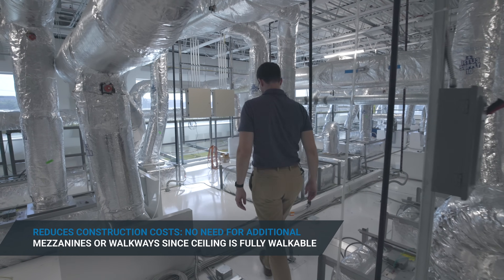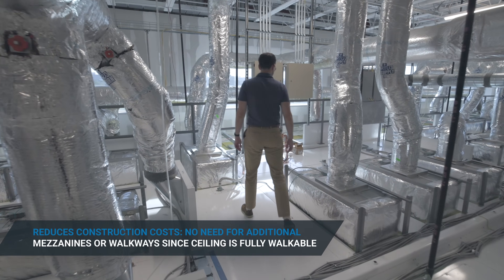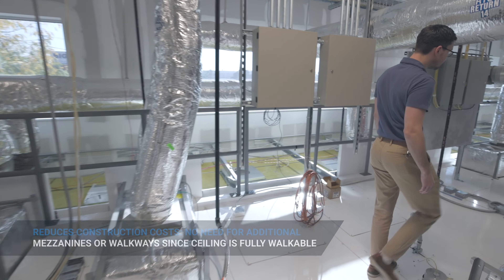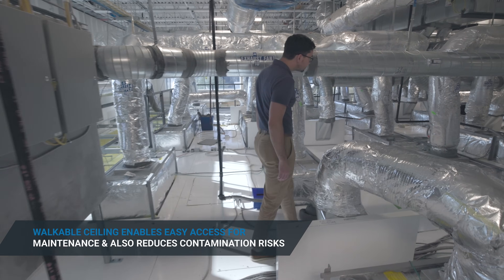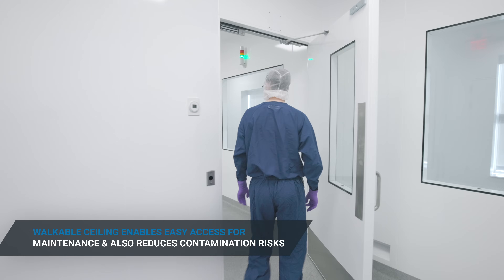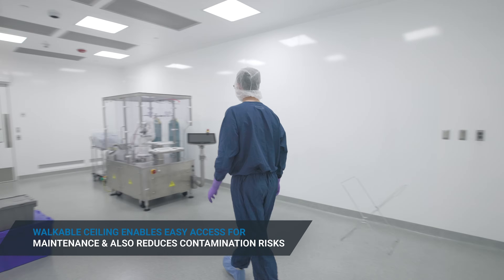We couldn't do that in this facility, so we really had to find a partner that had a design solution for a true box in a box. It's its own structural entity that can support live load, so that we can have a walkable ceiling that allows our facilities and engineering teams to access HVAC and fan filter units for preventative maintenance or any work required, without having to go in through the classified or controlled spaces to do that work. That was a specific requirement that we had.